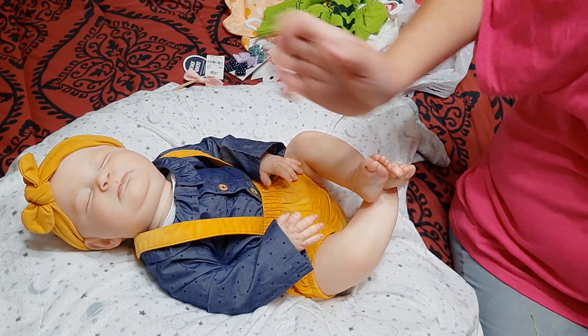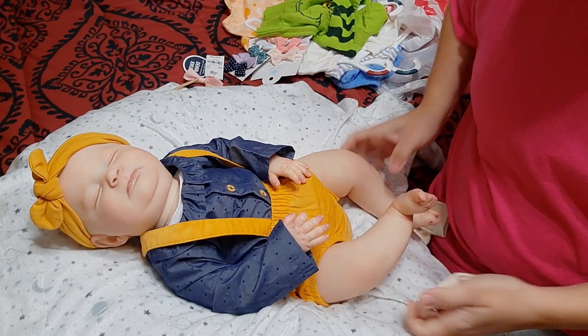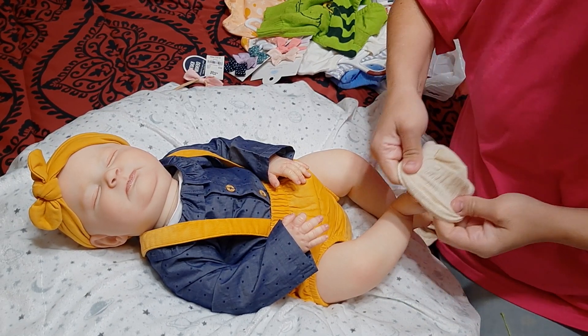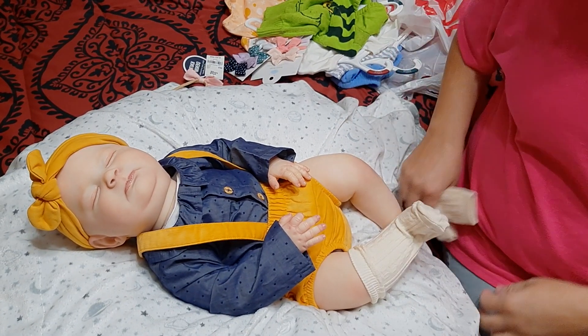I got socks - I'm going to try these oatmeal socks. I'm not sure if they're going to clash. I hate real clashing, but they might work.